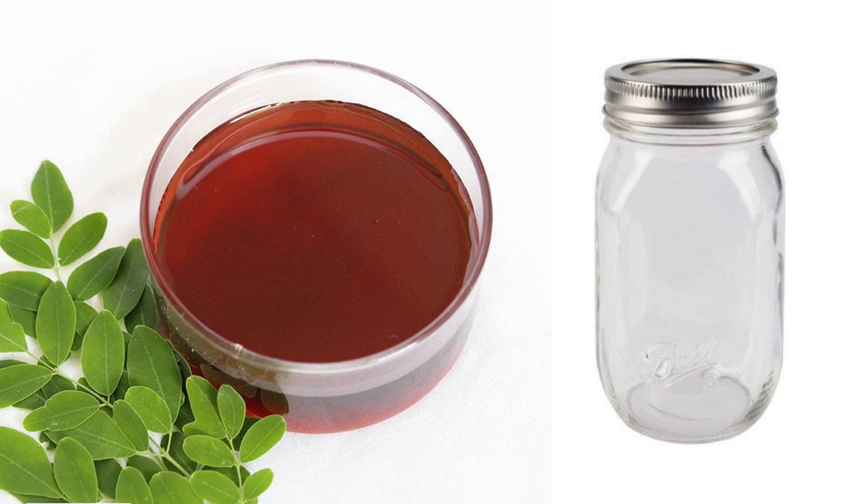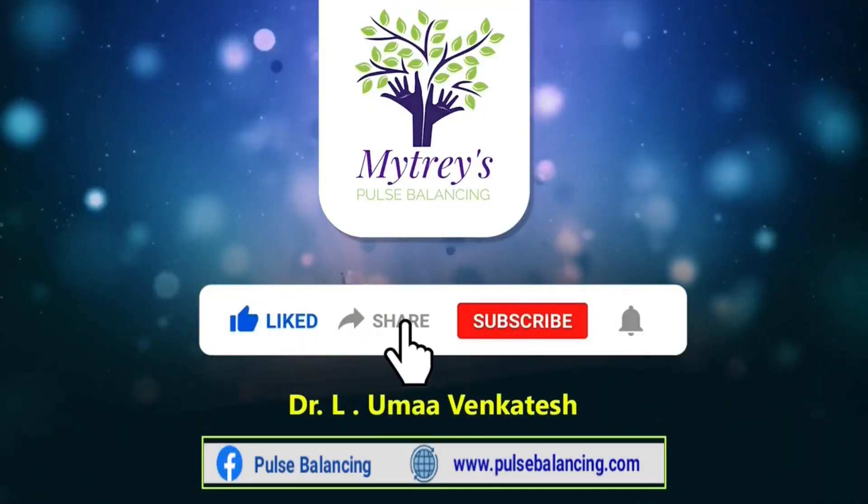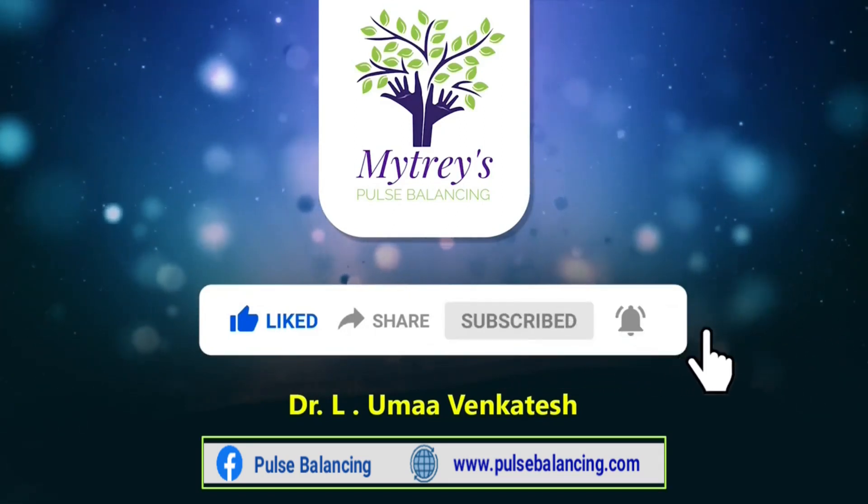Stay home, stay safe, thank you for watching. Please like, share, comment, subscribe, and press the bell icon so that you don't miss any of our videos.